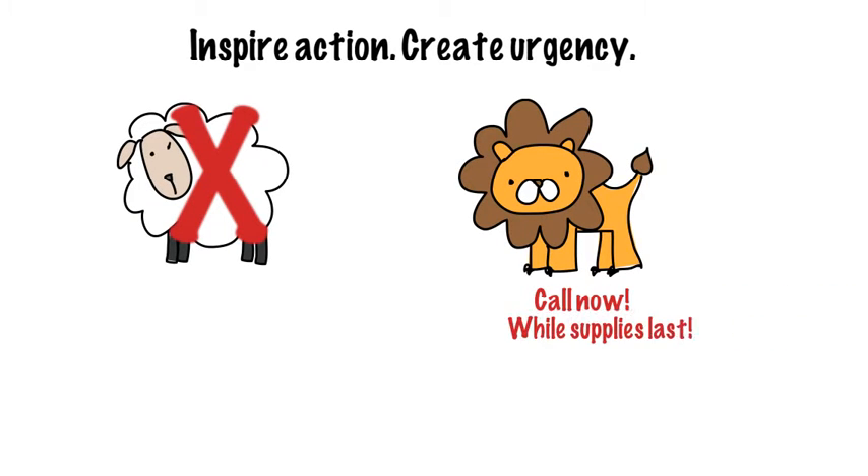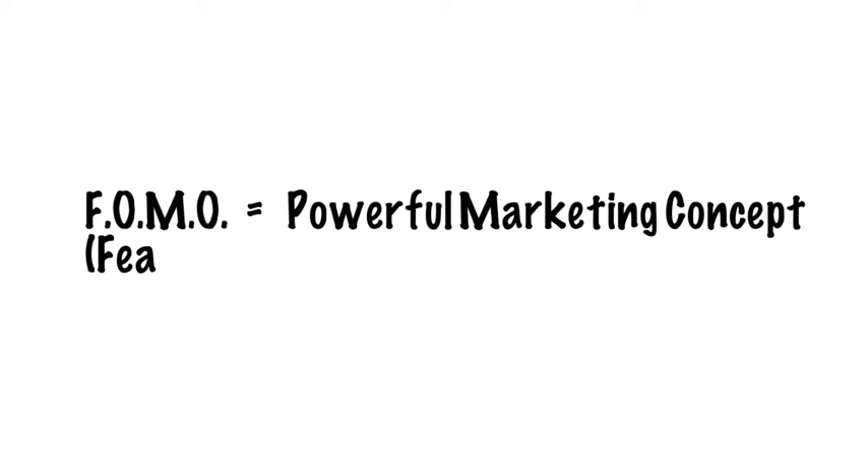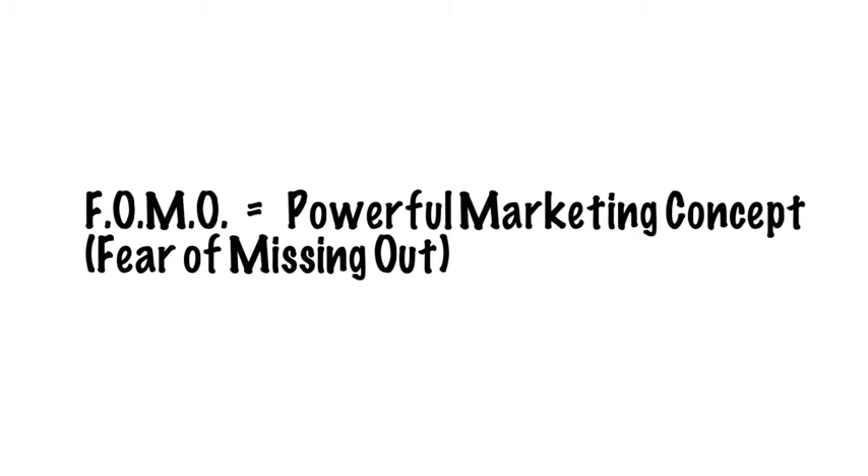Maybe there's an expiration date on the offer. With this kind of language, you're implying that they run the risk of missing out if they don't buy soon. And playing up on that fear of missing out is a powerful marketing strategy in a society that is, well, afraid of missing out.